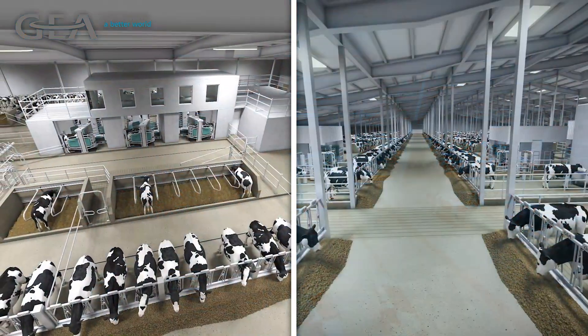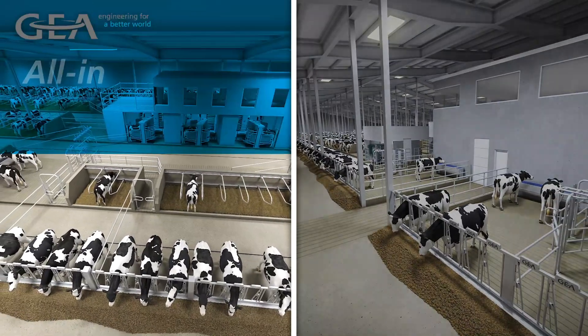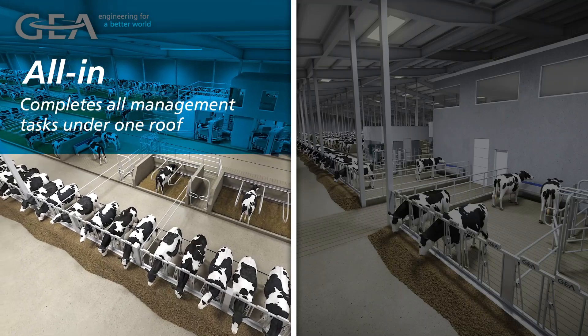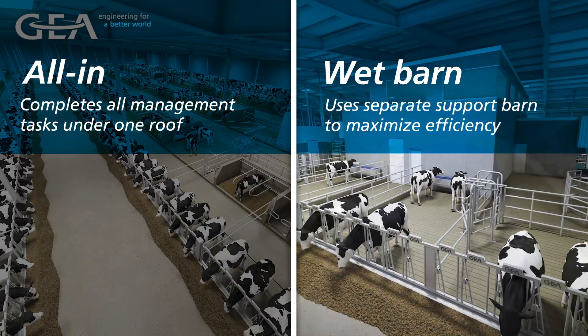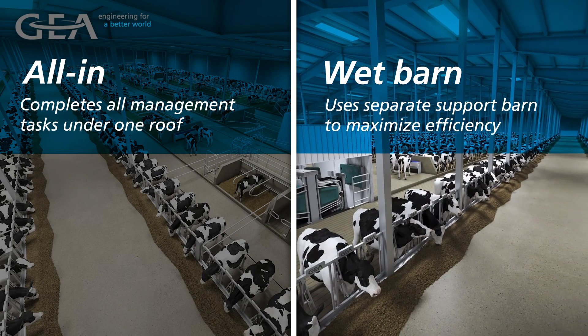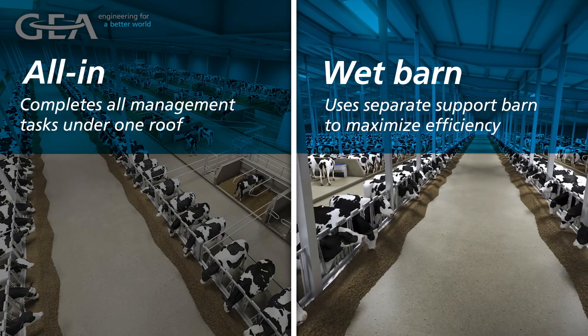At Ghia, we have two different approaches to address the management needs associated with box-style robotic milking. The all-in approach incorporates intelligent sorting to create zones in the barn to complete all management tasks under one roof. The wet barn approach incorporates a secondary, oftentimes existing conventional parlor to support the robot barn, where certain time-sensitive and time-consuming tasks can take place in a traditional manner, keeping the robots running at maximum efficiency for healthy lactating cows.